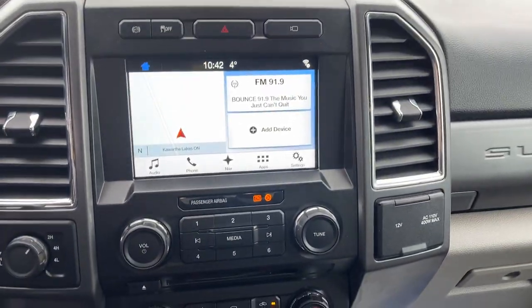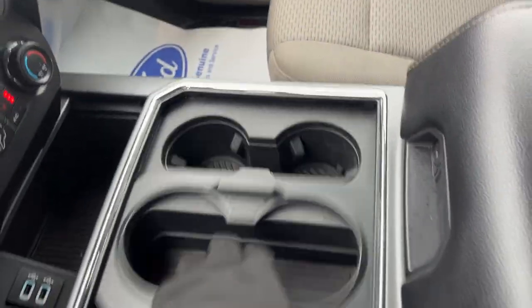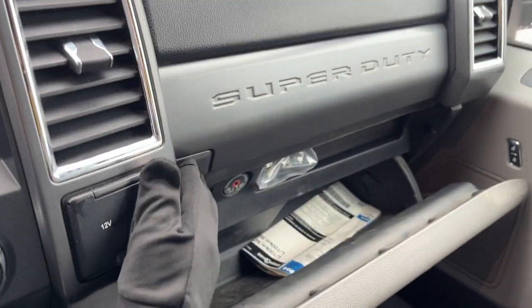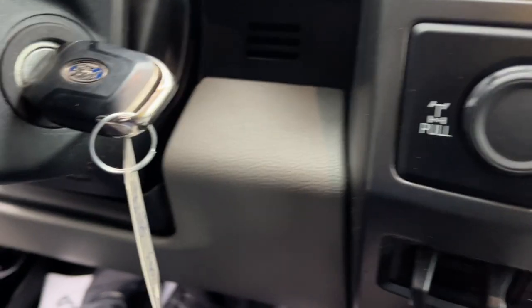You also have Apple CarPlay and Android Auto, more power options up front, and a sliding console that can accommodate four cup holders. The center console is really spacious with a 12-volt power outlet and is lockable, as is the glove box, with some additional storage just above it. This truck also has remote start on the key fob.